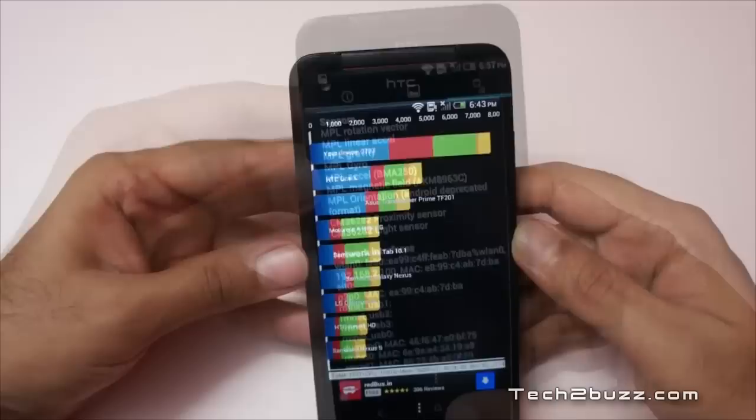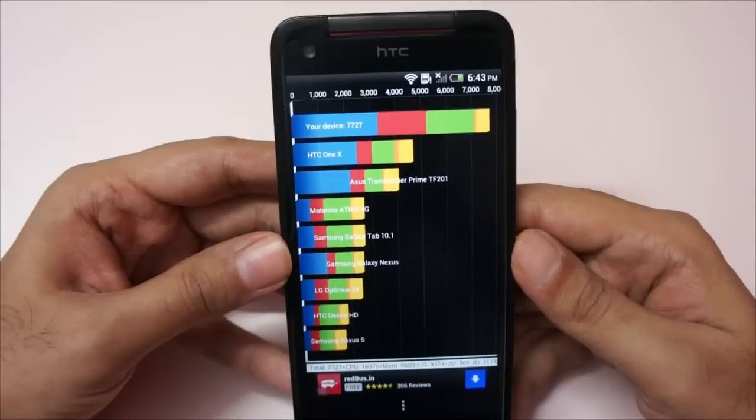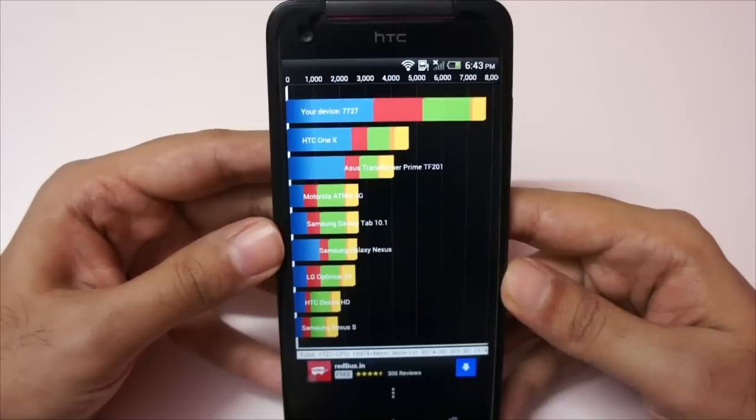The Quadrant score — our device got a score of 7727, which is a very good score. Here's the breakdown: total is 7727, CPU scored 16976, memory is 9609, IO is 9374, 2D is 501, and 3D is 2174. Again, excellent scores.